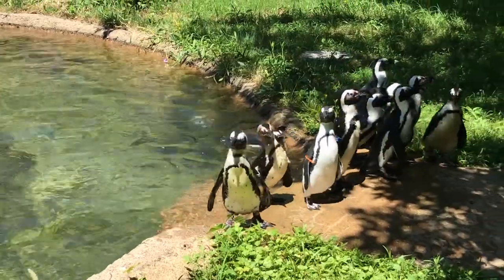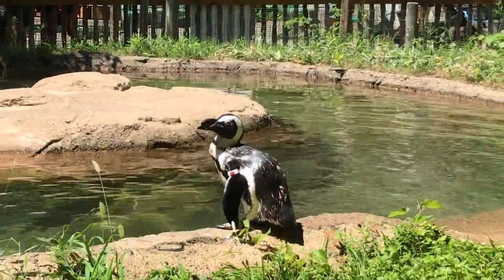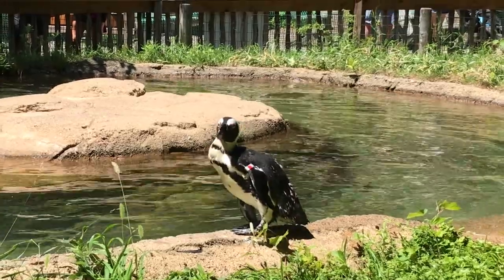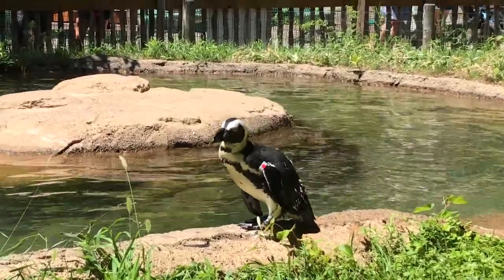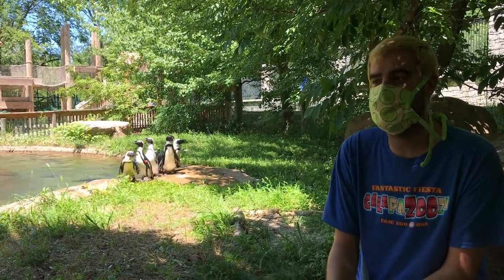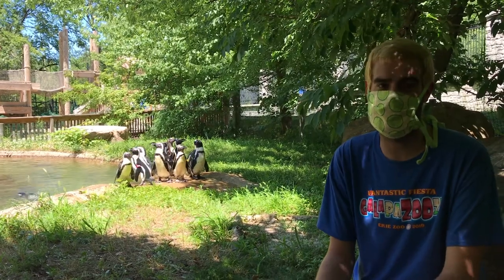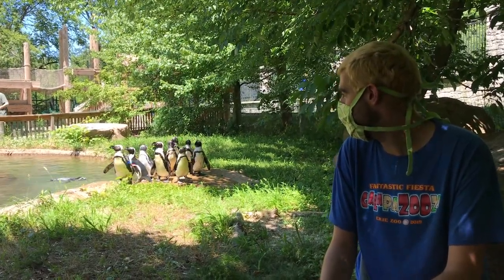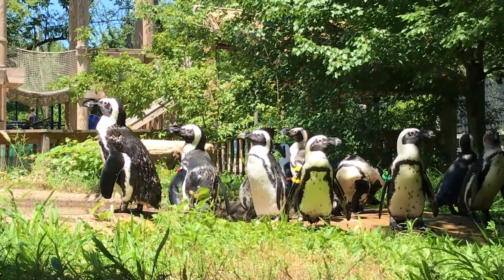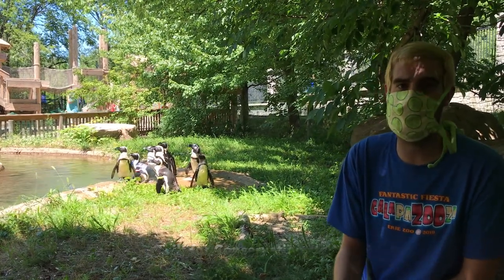Oil spills are another major issue plaguing these penguins. They make their nests out of their own excrement called guano, but much of that guano is harvested for fertilizer, leaving them without enough nesting material. Another issue — less prevalent today — is that their eggs were historically considered a delicacy and collected commercially. Collectors would sweep through colonies and crush existing eggs a few days beforehand just to ensure they were harvesting fresh ones. All of these factors have driven their numbers down rapidly, with estimates suggesting they could be extinct within five to ten years if the decline continues. Fortunately, there are conservation programs working to help, and the Erie Zoo is part of many of those efforts.